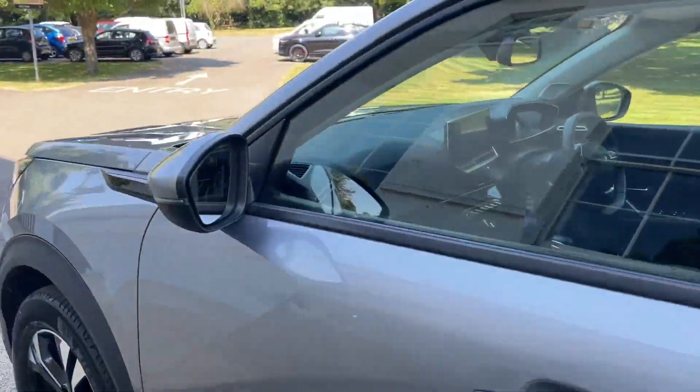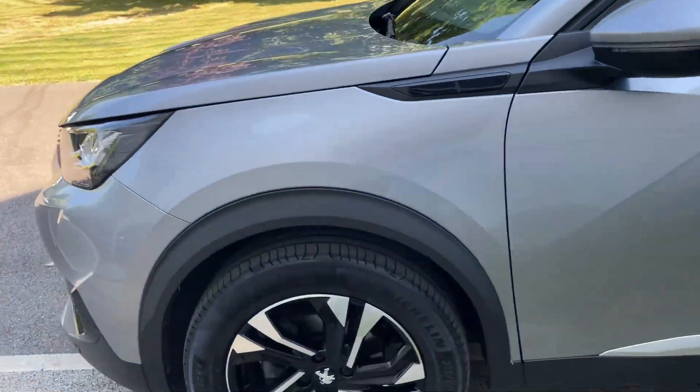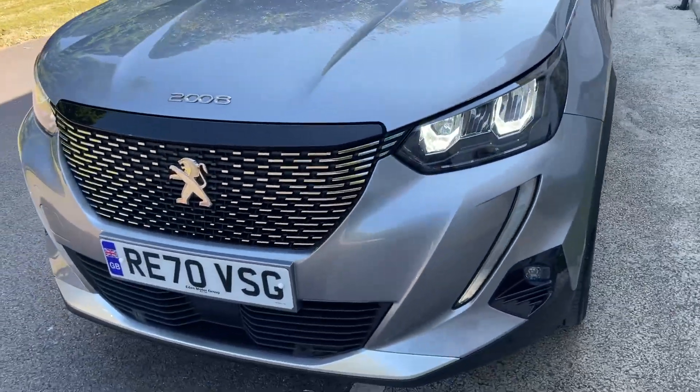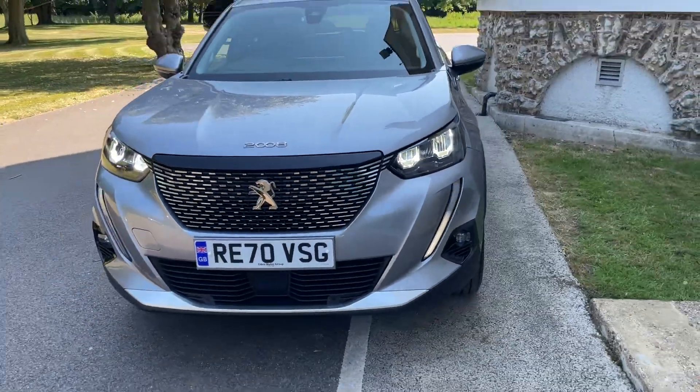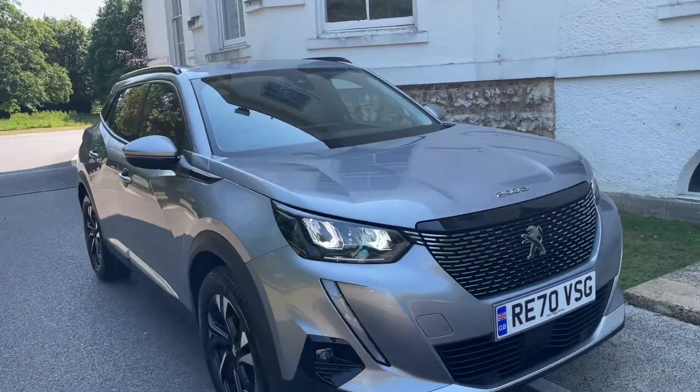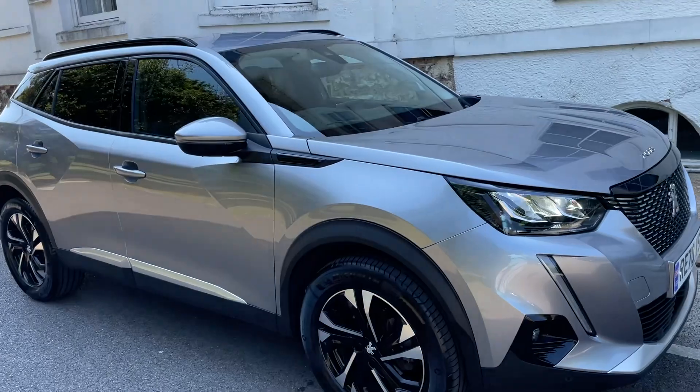It's been very well looked after because it's actually owned by my sister. She has now bought another car, so it's now surplus to requirements. And it's for sale, so if you're interested, get in touch.